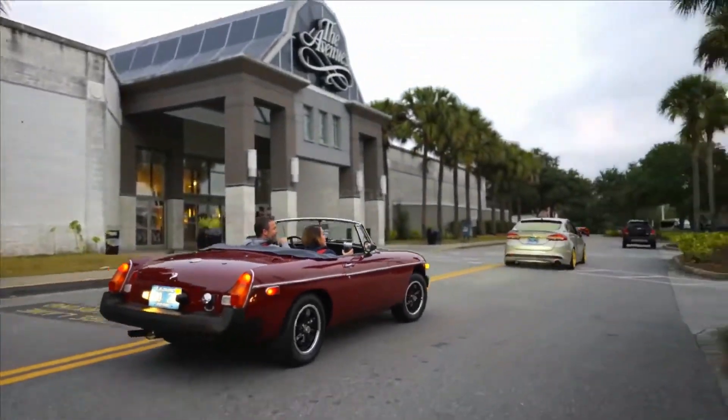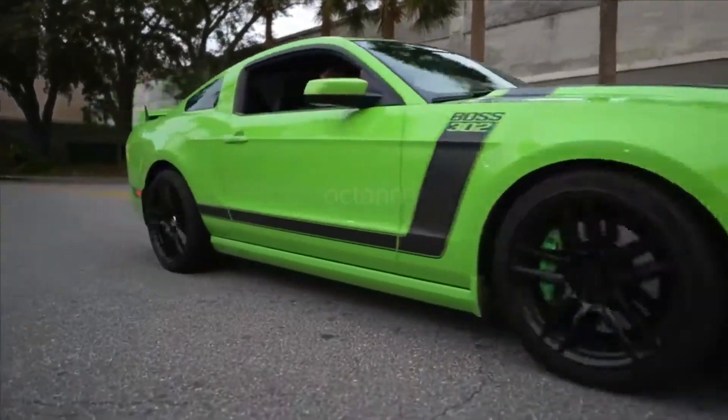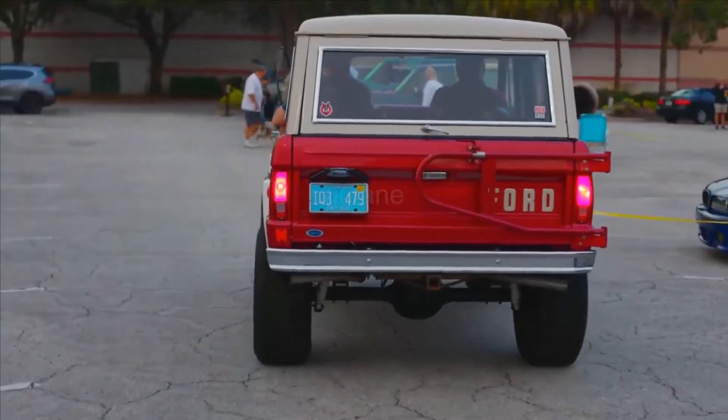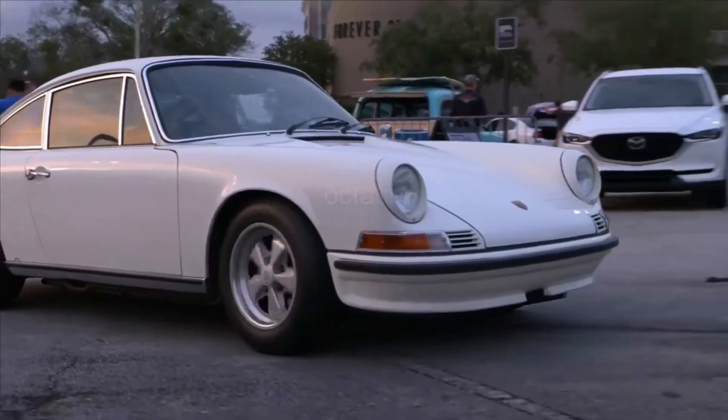Get up, gearheads. The cars are rolling in for Caffeine and Octane, the largest monthly car show in America. Fill up on some coffee, top off the Octane, and head on down.